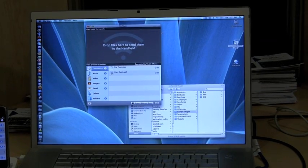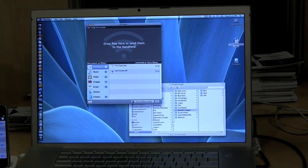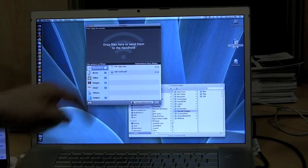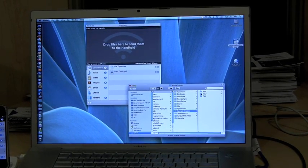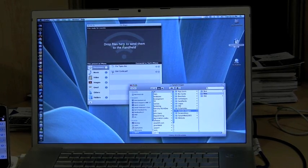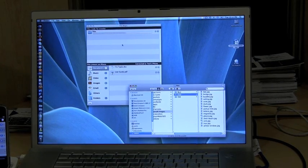He's actually going to show us a demo right now of FileMagic. I'm going to show you how we can transfer a folder from the desktop to the iPhone using FileMagic. This is the FileMagic desktop application, and you can just take any folder — here we have a folder of sample images. I'm just going to drag it into the FileMagic desktop, and you can see it's transferring it to the iPhone.